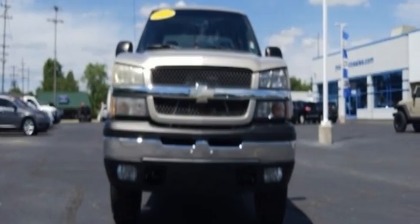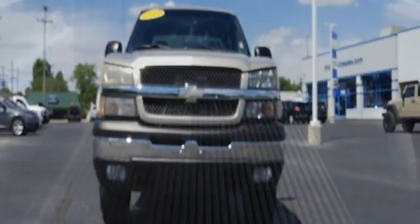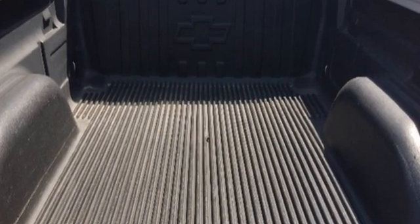CarPoint.com explains the supple ride has been improved to a higher comfort level even with an empty pickup bed.